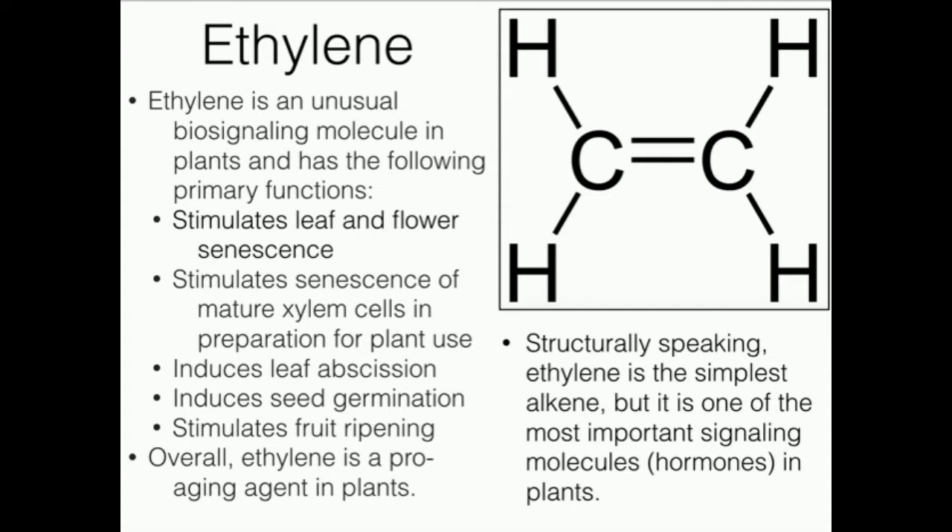Ethylene is a biosignaling molecule — basically a hormone — and it's going to promote several things. Number one, leaf and flower senescence. It's going to stimulate senescence of mature xylem cells in preparation for plant use. It's going to induce leaf abscission, which is the process by which the leaf breaks off of the plant. It induces seed germination, and it stimulates fruit ripening. All of these things basically mean that ethylene is a pro-aging agent in plants — it causes the plant to do everything to age.